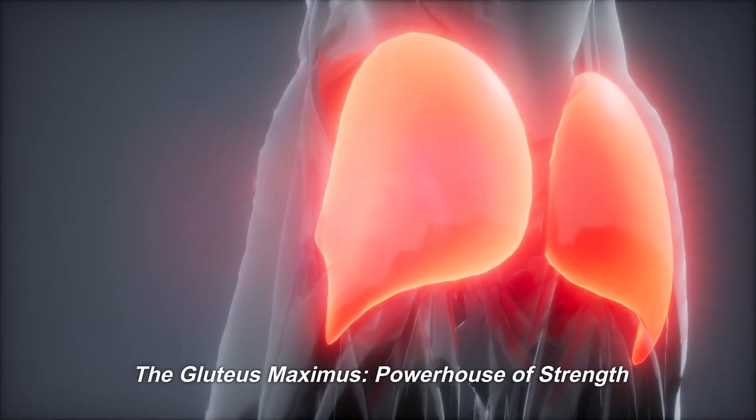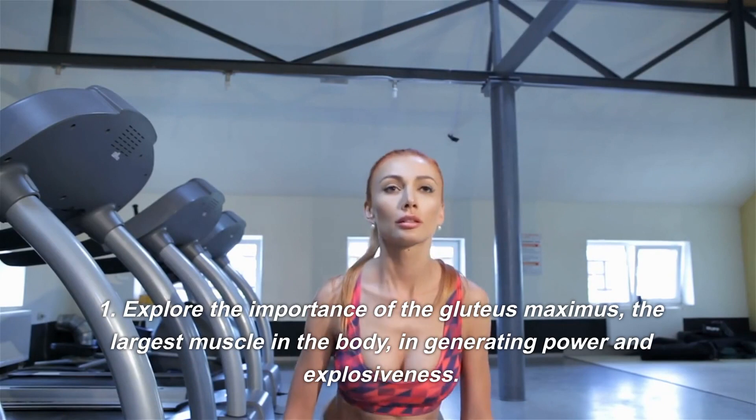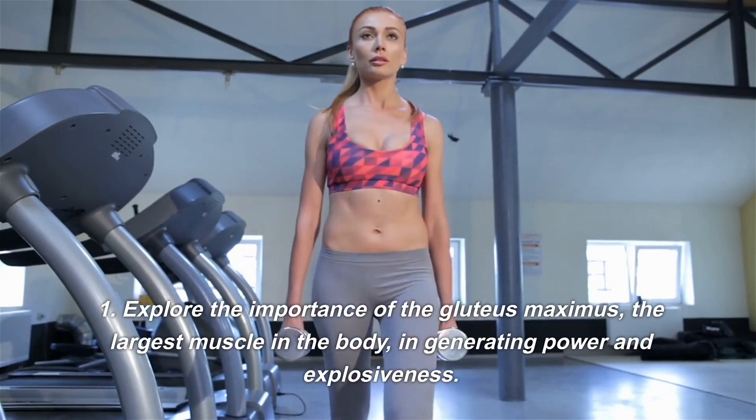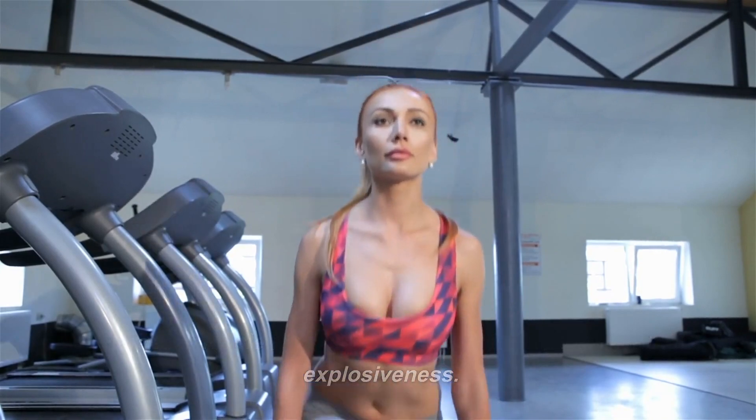The Gluteus Maximus — Powerhouse of Strength. Let's explore the importance of the gluteus maximus, the largest muscle in the body, in generating power and explosiveness.